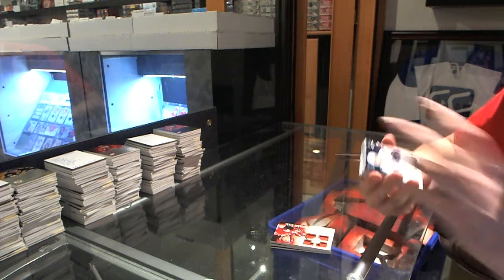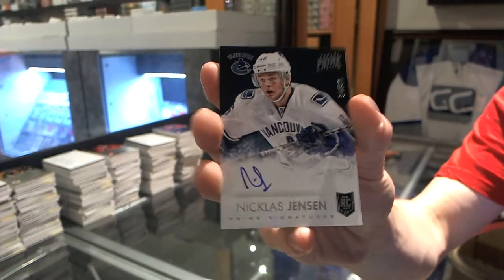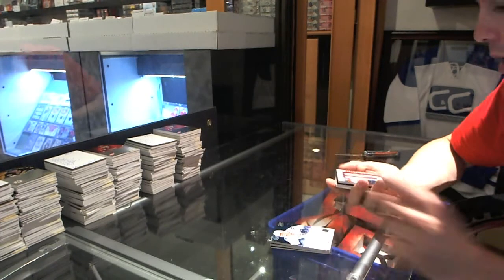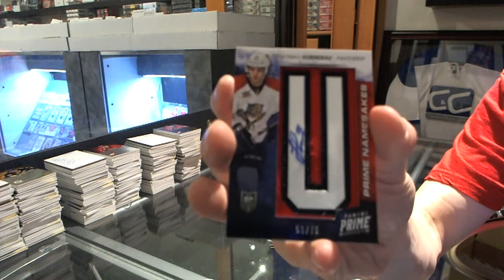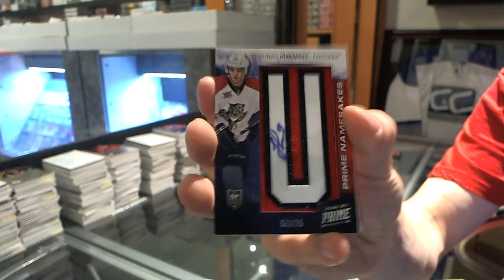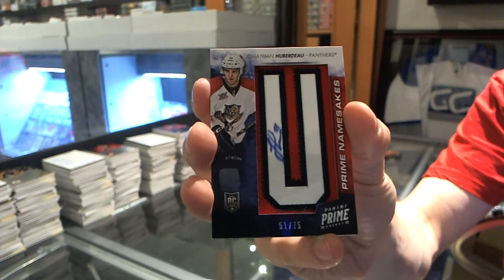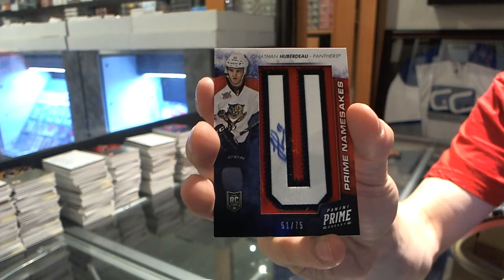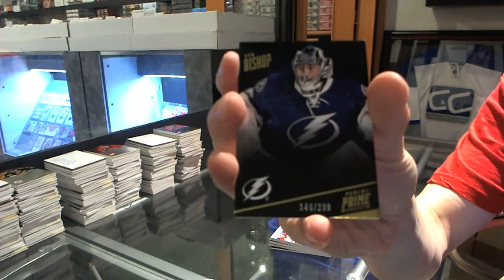We've got a Prime Signatures, number 99, Niklas Jensen. We've got a namesake letter autograph, number 75, Jonathan Huberdo. It's good to think that this isn't even close to sniffing one of the top two cards in this pack. We've got a base card, number 299, Ben Bishop.